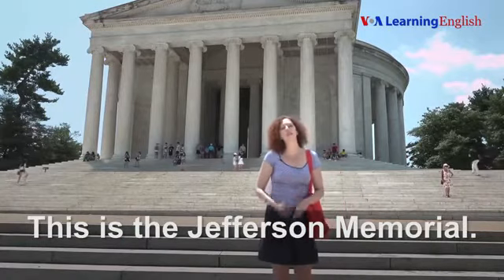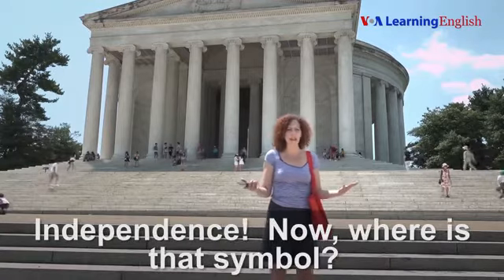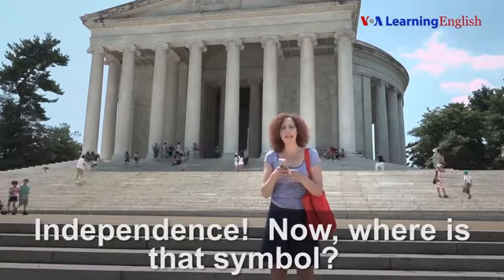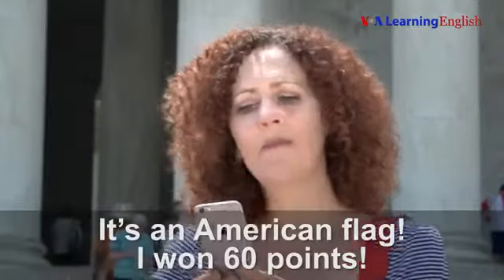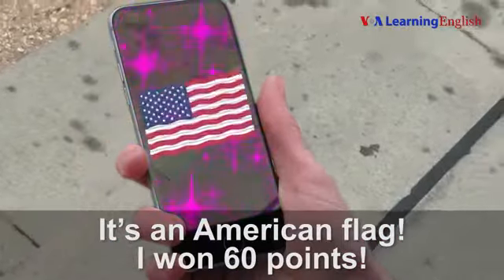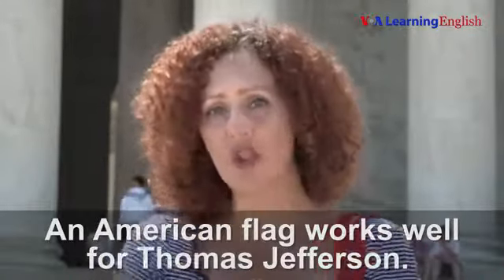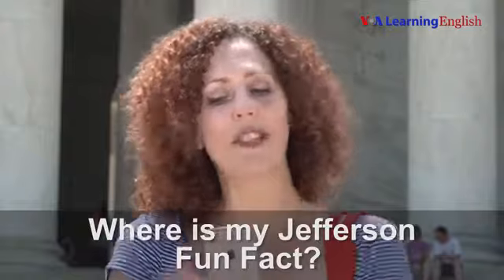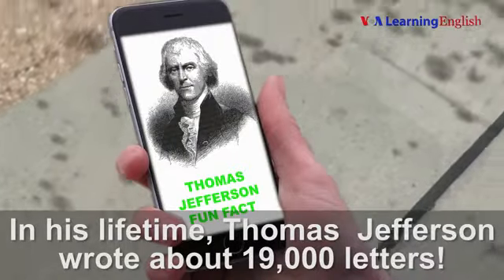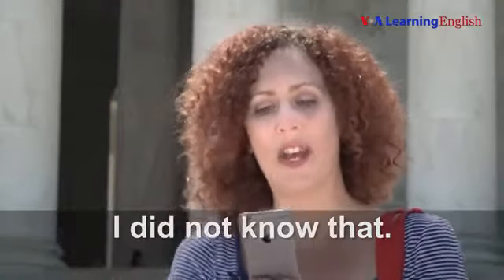This is the Jefferson Memorial. I know that Thomas Jefferson signed the Declaration of Independence. Now where is that symbol? Here it is, my first one. It's an American flag. I won 60 points. An American flag works well for Thomas Jefferson. I see lots of American flags on Independence Day.